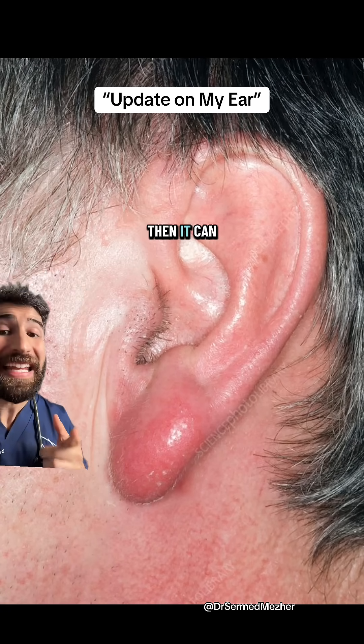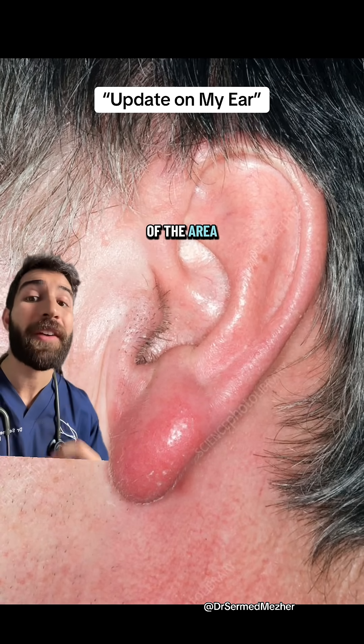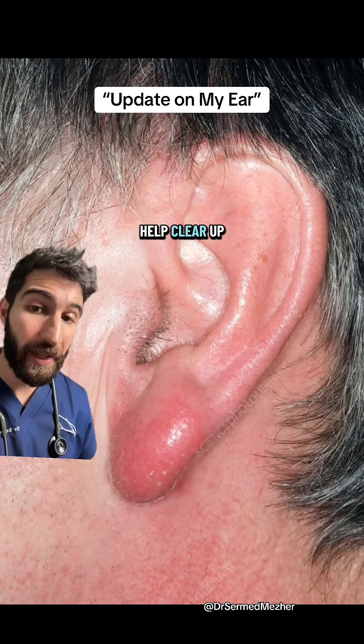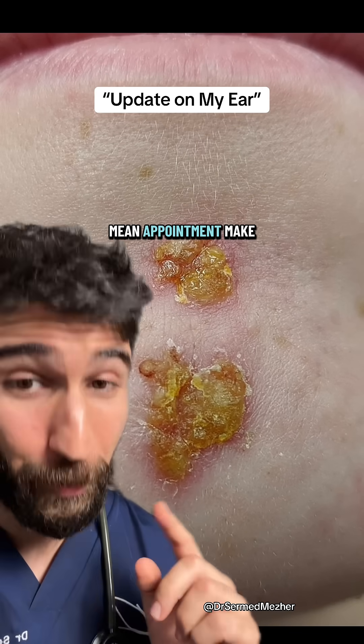then it can actually start to cause some swelling or even cellulitis of the area, which usually needs tablet antibiotics to help clear up. This is not one to watch and wait at home. So remember: the cornflake — mean appointment, make an appointment.